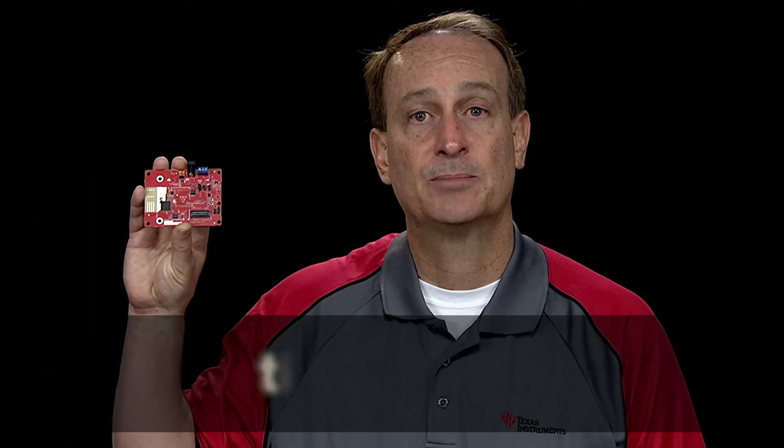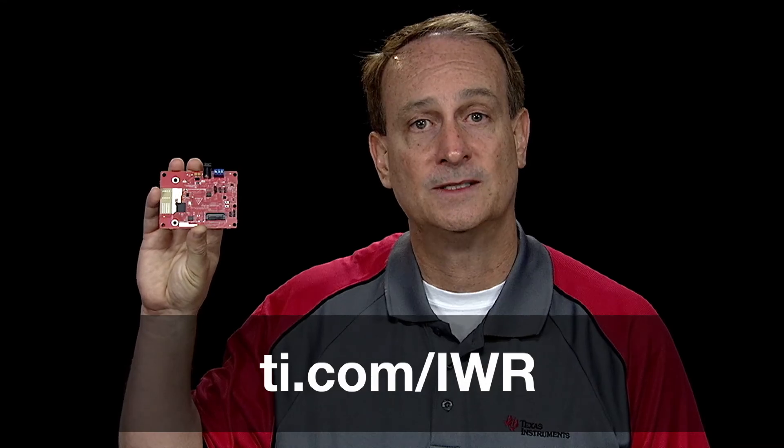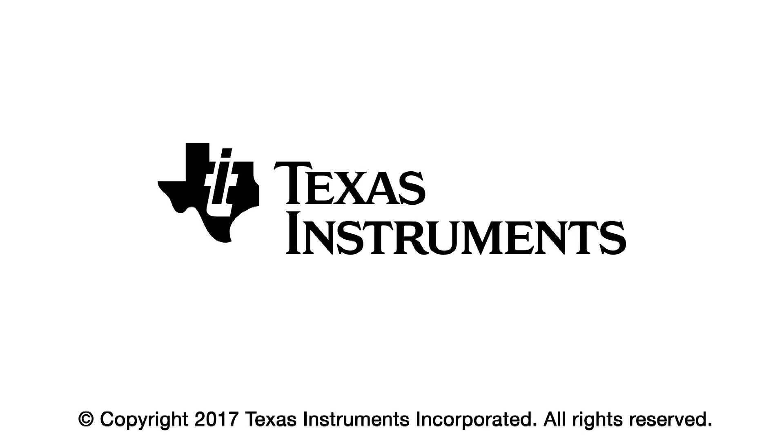For more information on TI's millimeter wave sensors and to order the millimeter wave evaluation module board, please visit TI.com at the link below. Take care.